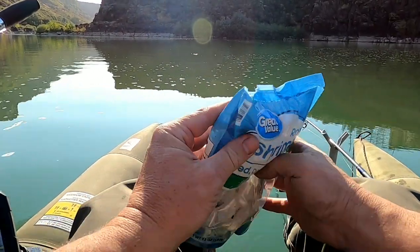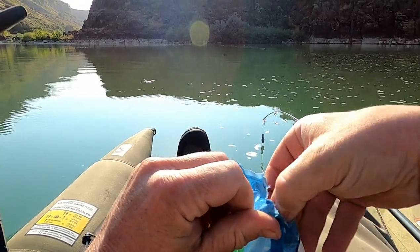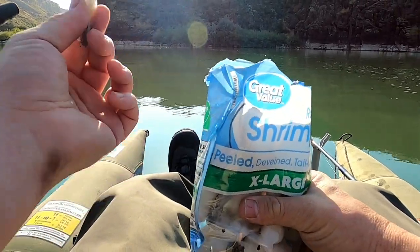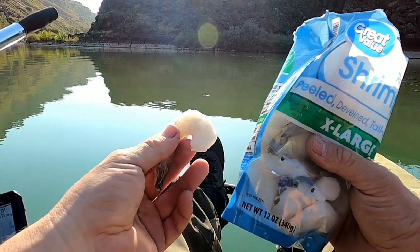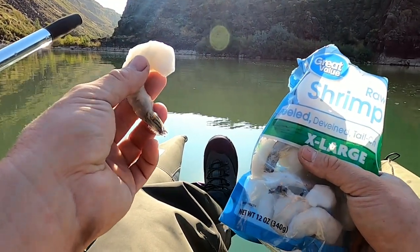I just stopped at the store on my way here just to get some shrimp. Usually when guys and girls fish for sturgeon they're using pieces of cut bait or fish, and in a pinch this stuff works just fine. So I'm going to go over to my hole, throw this on my hook, and then we'll see what happens.